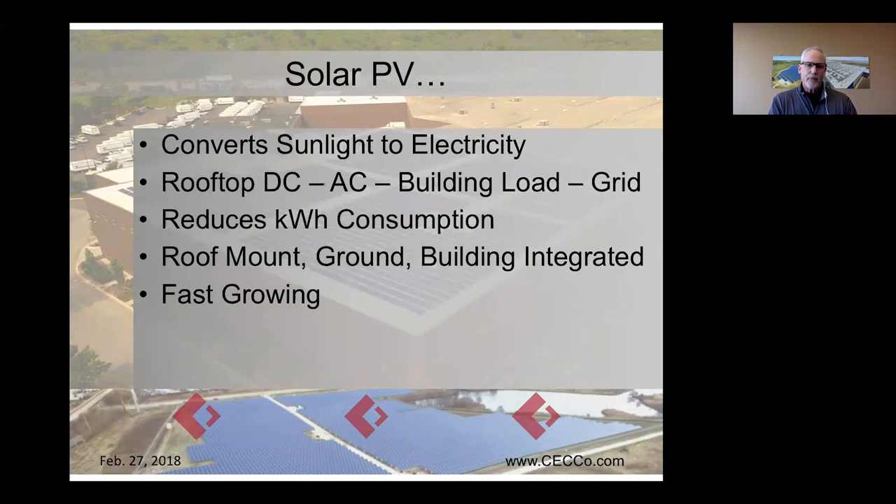Solar PV converts sunlight to electricity — taking sunlight from the roof or ground, converting DC to AC with an inverter, and using it in the building load. It reduces the kilowatt-hour consumption of the building. That's the greatest value proposition: it reduces the operating costs of a facility. If you're spending $1,000 a month, you could reduce that by 50% to 75% with a well-designed solar system. You can't reduce the bill to zero because you still have to be connected to the grid and have demand charges. There are off-grid solutions — that's kind of where solar got its start with remote applications and satellites.